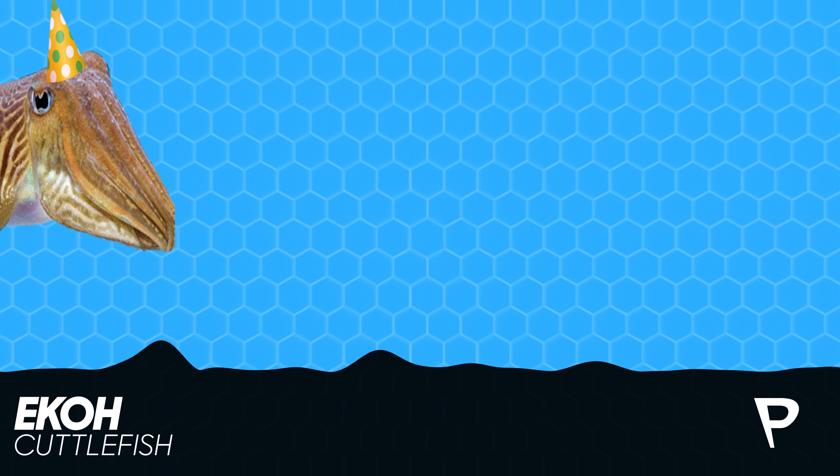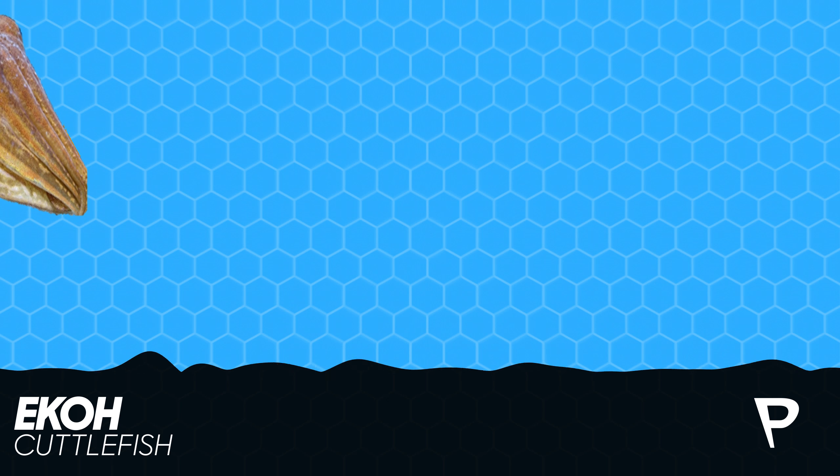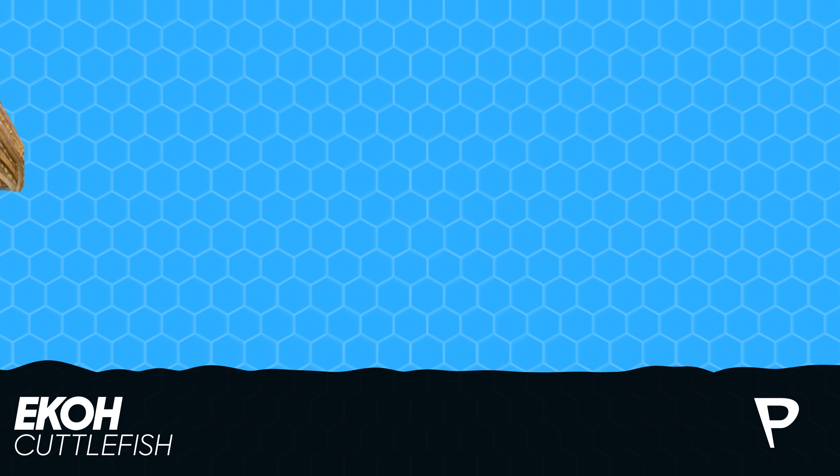Imagine trying to move by vomiting out of a giant straw and flapping your skirt around very, very fast. That is how a cuttlefish do.